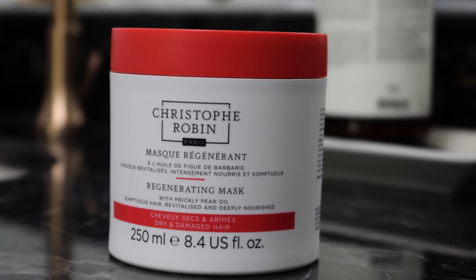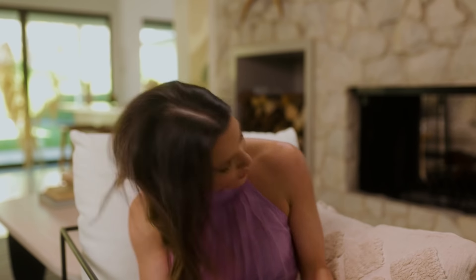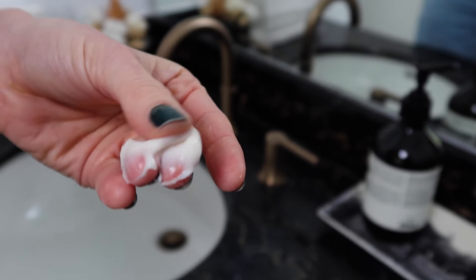Next up, we have the Christophe Robin Regenerating Mask with Prickly Pear Oil. First of all, this thing is huge. This hair mask is going to rejuvenate dry, damaged, or chemically treated hair. You put it in your hair, leave it in for several minutes, add a little bit of water, lather it up, then rinse it out for gorgeous, commercial-worthy hair. One of the key ingredients is prickly pear oil, which improves the look of split ends, leaving you with shiny, strong, amazing hair.